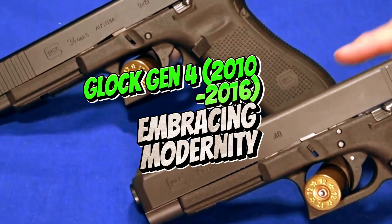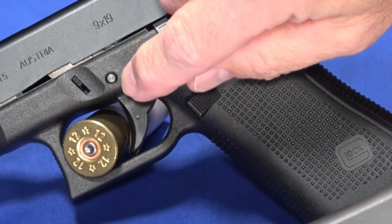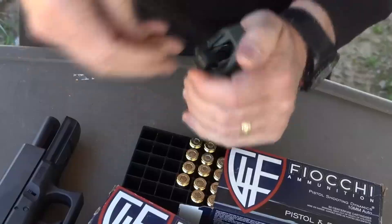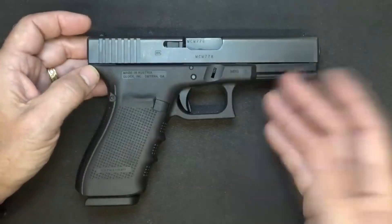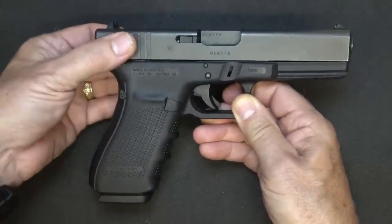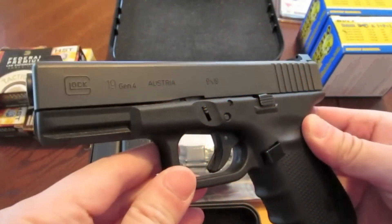Number 4: Glock Gen 4, 2010–2016 — Embracing Modernity. The Glock Gen 4, introduced in 2010, incorporated features geared towards a more modern approach to firearms. Modular backstraps: the Gen 4 introduced interchangeable backstraps, allowing users to customize the grip size to better fit their hand. Double recoil spring system: this system aimed to reduce perceived recoil, potentially leading to faster follow-up shots. Rough textured finish: the Gen 4 introduced a rougher textured finish on the grip for enhanced purchase, especially in wet or sweaty conditions.